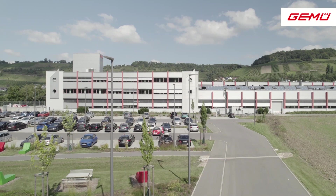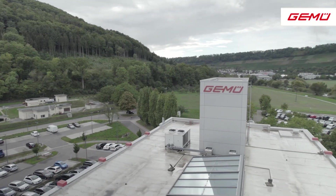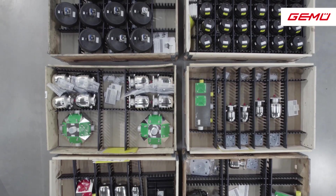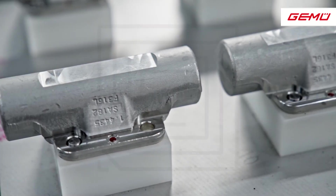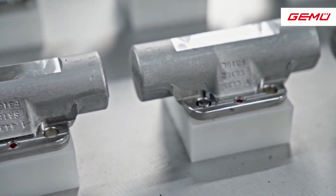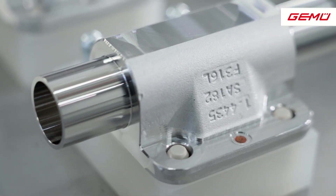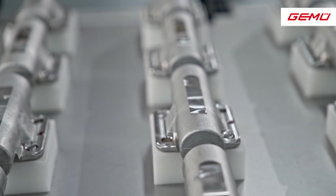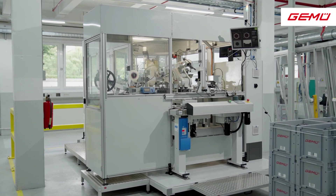Since the 1st of January 2019, the company GEMU has been using RFID tags for the identification of individual product components as well as final products. Various RFID attachment options have been developed for this at the CRISPA site, which satisfy the high internal and external demands when it comes to production and maintenance. These solutions comply with the requirements for existing approvals and certificates for individual product components.